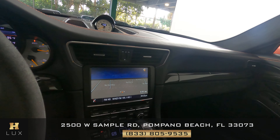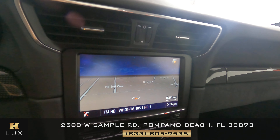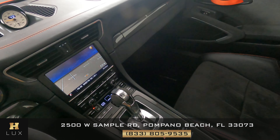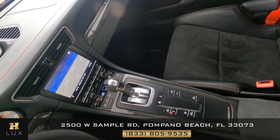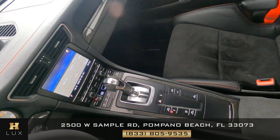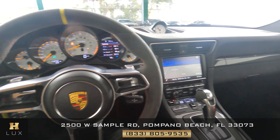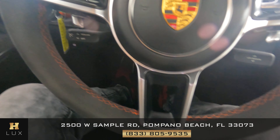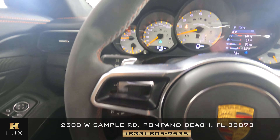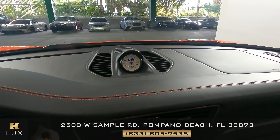First, we're going to start off with the radio. This car has navigation. Let's have a look at the center console and make sure everything is fine. I'm not seeing any wear on the buttons at all. Everything here is in excellent condition in the center console. Let's take a look at the steering wheel — we're going to check out the suede and stitching. Not seeing anything wrong.